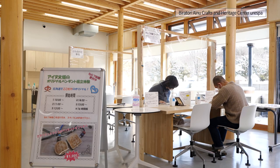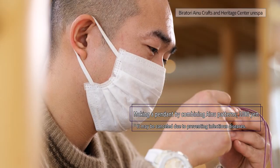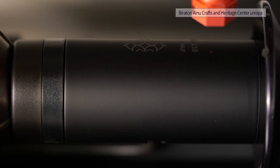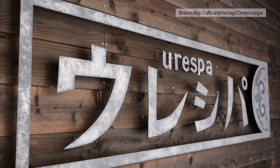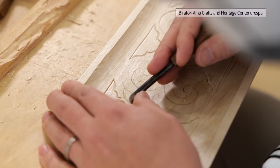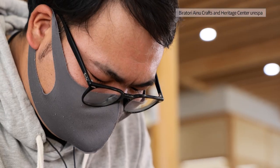Tourists and townspeople can also feel free to experience craftmaking. It has the latest equipment, such as a laser processing machine, and there are programs to make tumblers and mug bottles with Ainu patterns. Ureshpa means 'to grow together' in the Ainu language. One of the features of this facility is to inherit and improve traditional techniques together and to do cultural exchanges.